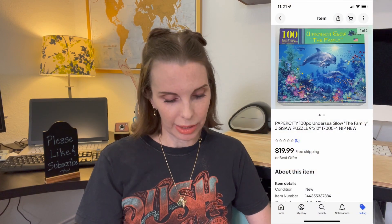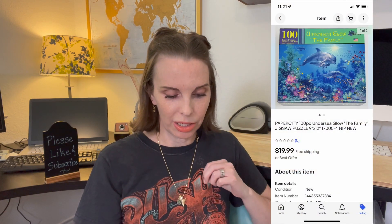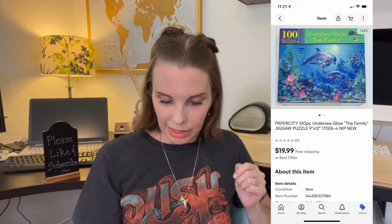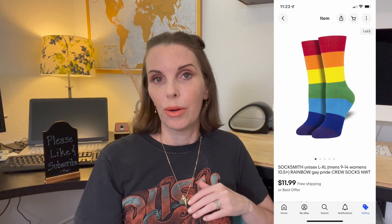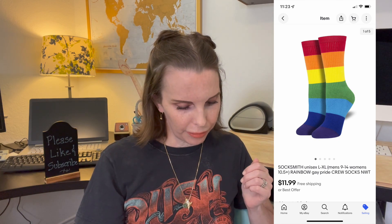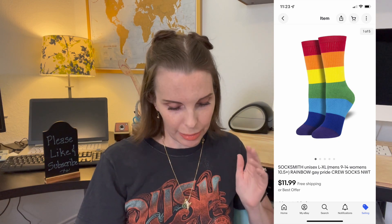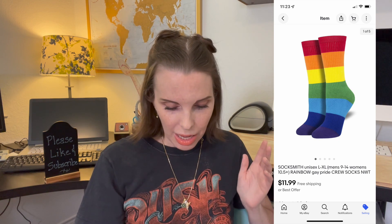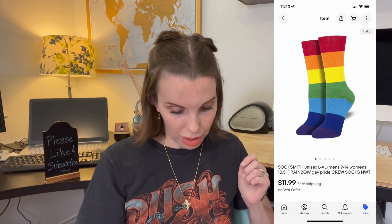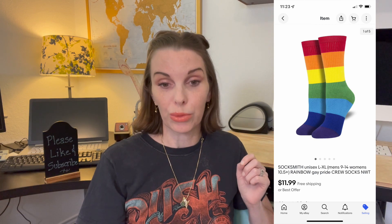Next up was a puzzle by the brand Paper City — a hundred-piece puzzle, brand new in package, with an undersea theme. We got this in the Goodwill bins and paid 92 cents. Next up was a brand new in package pair of rainbow unisex socks with men's and women's sizes. We paid 50 cents for these at a garage sale and they sold for $11.99, which was our full asking price.